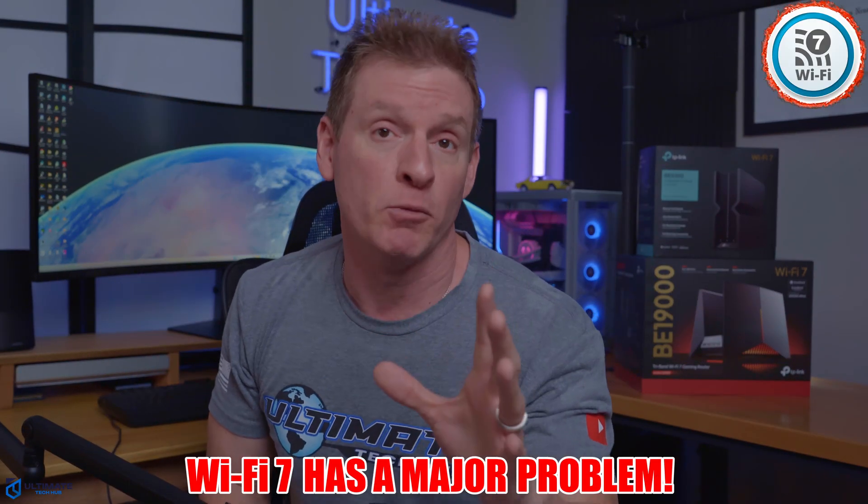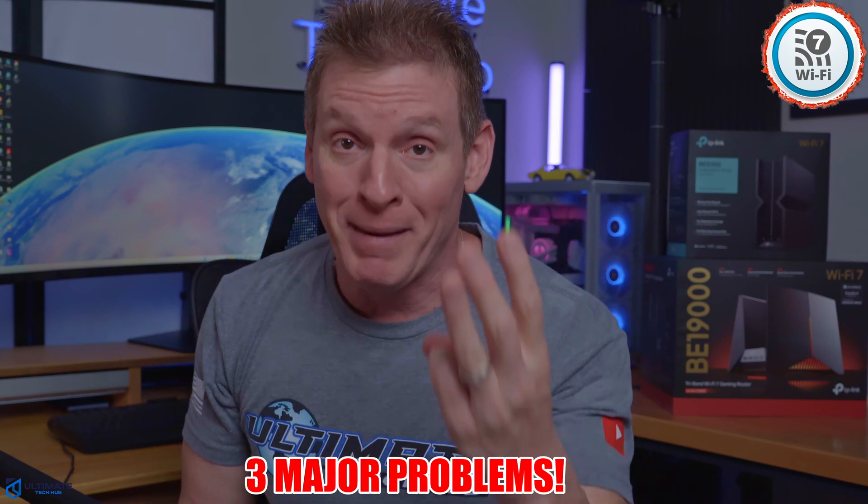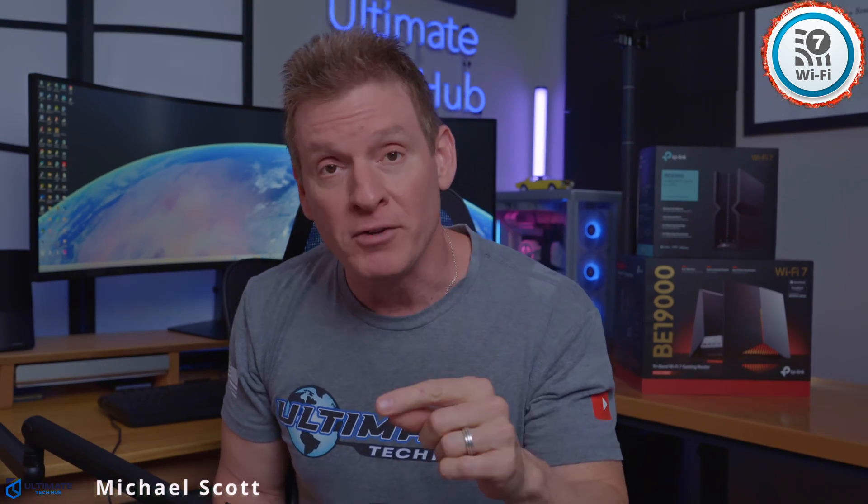Wi-Fi 7 has a major problem — actually, three major problems. But spoiler alert, it's not Wi-Fi 7's fault. So stick around, this is going to be good.